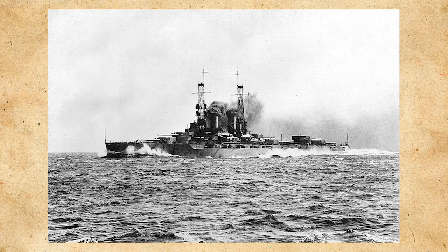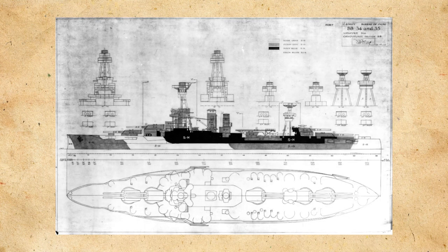Following the Wyoming class, the United States needed to keep pace with other navies of the world, like the Royal Navy, Imperial Japanese Navy, and the Kaiserliche Marine. So it designed the New York class of battleships. USS Texas and New York would be quite the change for the United States Navy — it was their first battleship armed with 14-inch guns, but it was their last with coal-fired boilers.